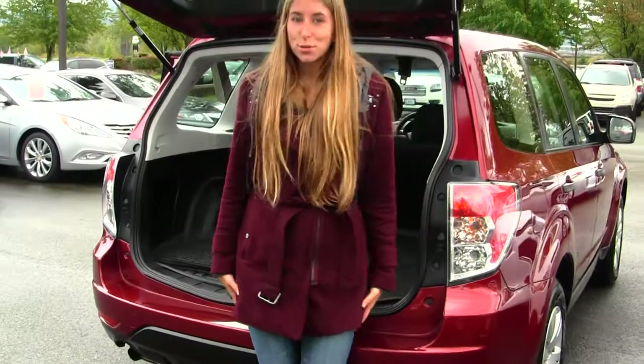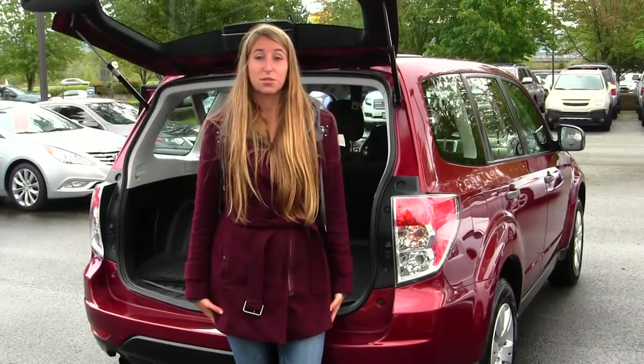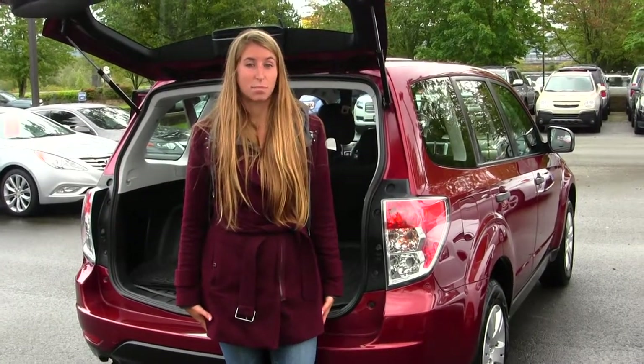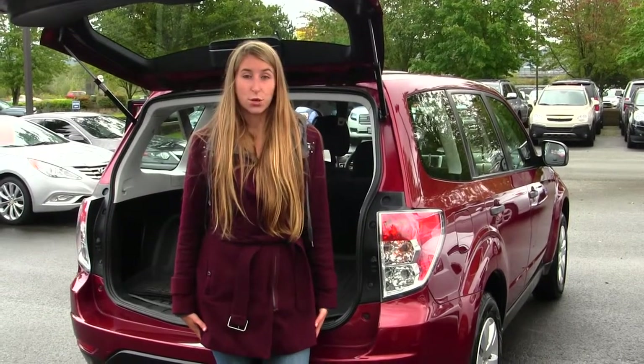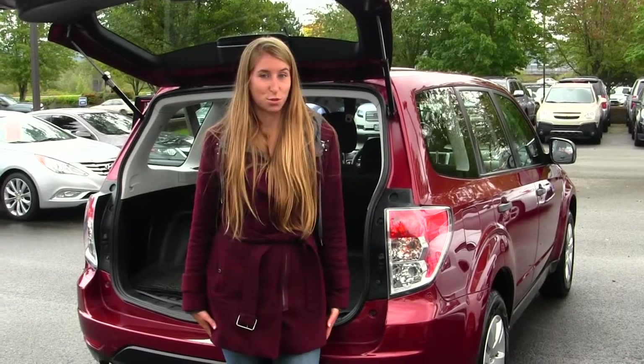All of our inventory at Michael's goes through an extensive service and safety inspection. They are beautifully detailed so you can purchase with confidence. Give us a call today to set up a test drive with one of our professional sales representatives at 425-427-0101. Thank you for clicking on our virtual tour.